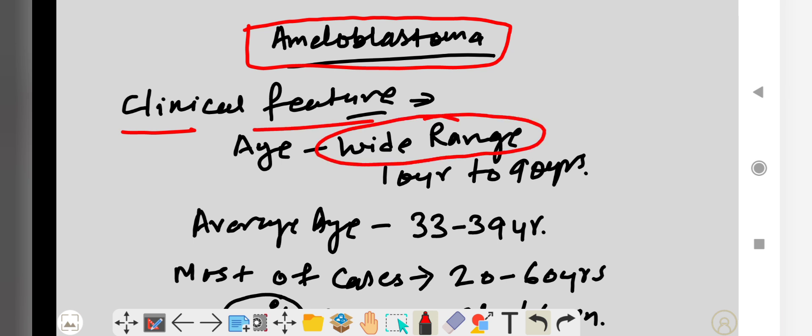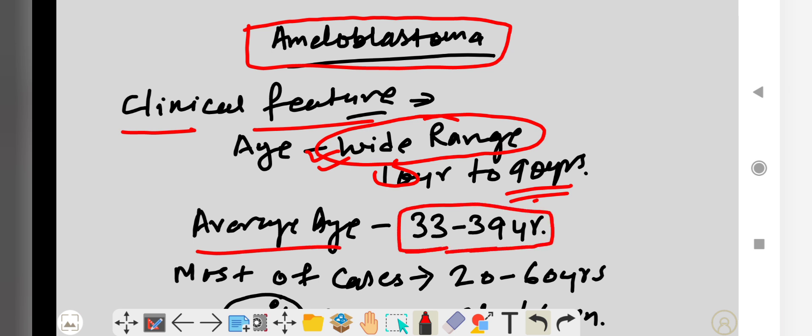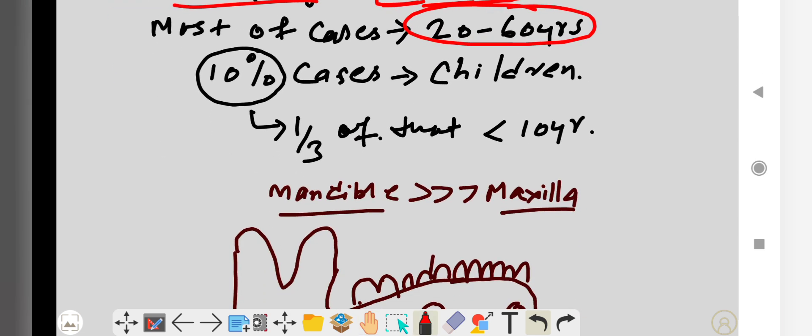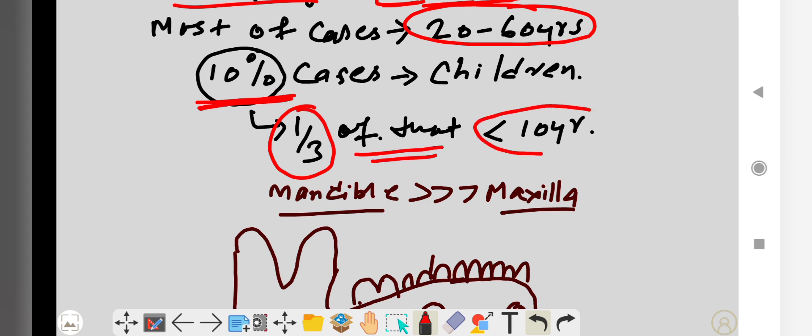Ameloblastoma is found in a wide range of ages, from 10 years to 90 years. The average age is 33 to 39 years as given in Shafer. Most cases are found between the age of 20 to 60 years. About 10 percent of cases are found in children, and of that 10 percent, one third are found in less than 10 years of age.